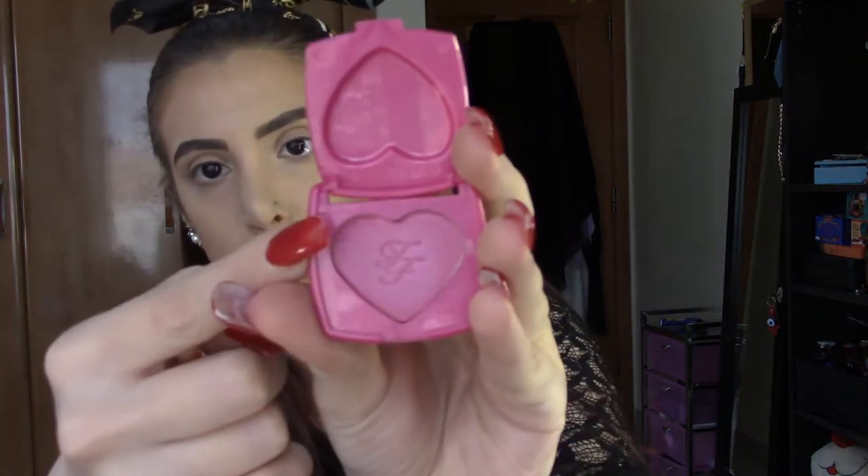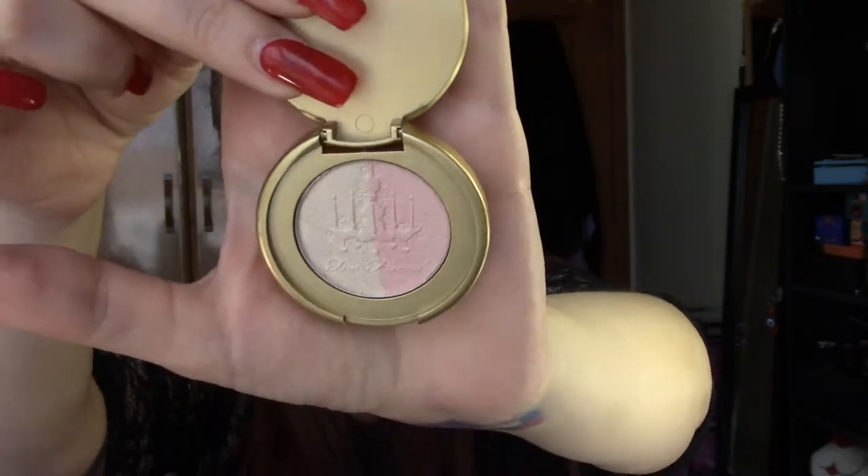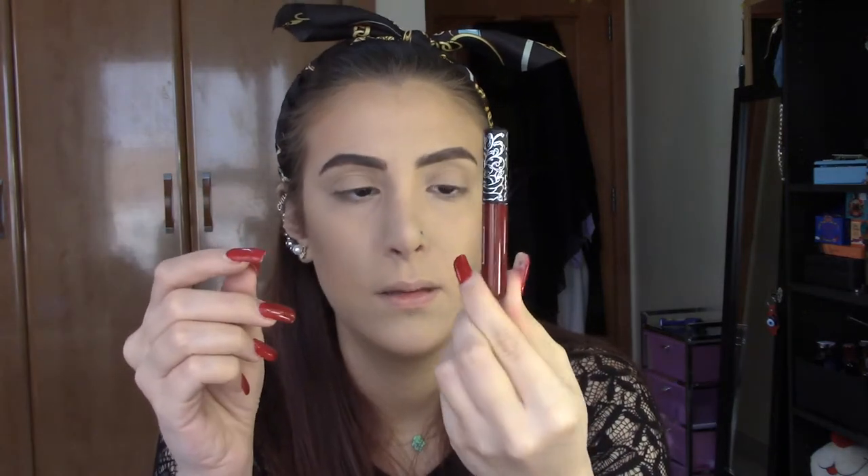The Too Faced blusher — excuse me, I broke it last time during filming — is an exclusive shade for this collaboration called 'So Happy Together.' The highlighter is called 'Rosy Glow' and is not exclusive; you can find it in a larger size. From Kat Von D, one lipstick shade called 'Muse' is collaboration-exclusive — a nudish color — and the other is a dark red called 'XO.'